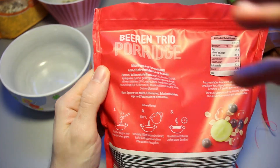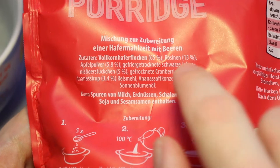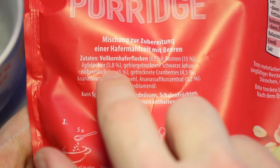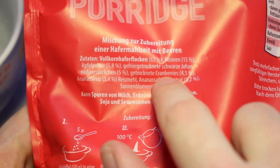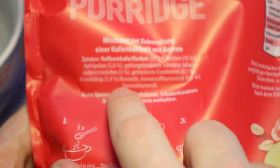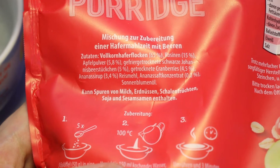We should take a look at the ingredients list right here as well, maybe I can instantly translate that one. We've got oats at 65%, we've got raisins at 15%, then we have apple powder at 5.8%, freeze-dried black currant pieces at 5%, dried cranberries at 4.5%, pineapple syrup at 3.4%, rice meal, pineapple juice concentrate at 0.2%, and we've got sunflower oil. Lovely stuff, isn't it?